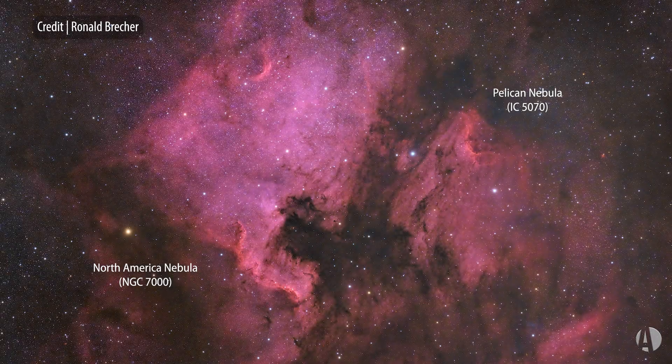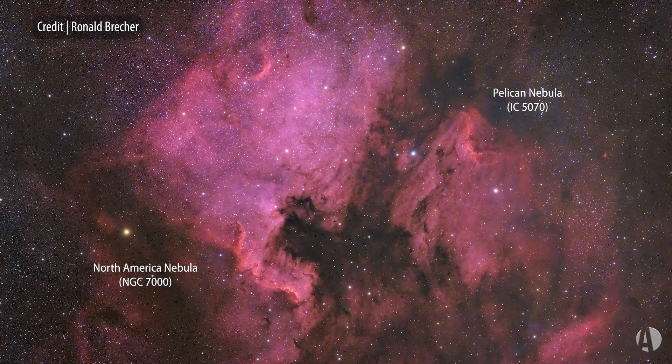Welcome to This Week in Astronomy, brought to you by Celestron, the world's leading manufacturer of telescopes. I'm Dave Eicher, editor of Astronomy Magazine, and this time I want to talk about a couple of favorite objects that are hanging way up there in the summer Milky Way sky — the North America and Pelican Nebulae in Cygnus.